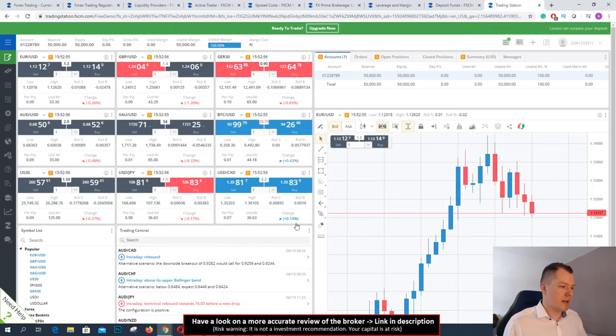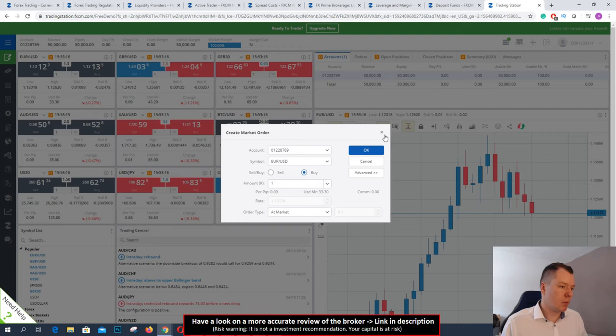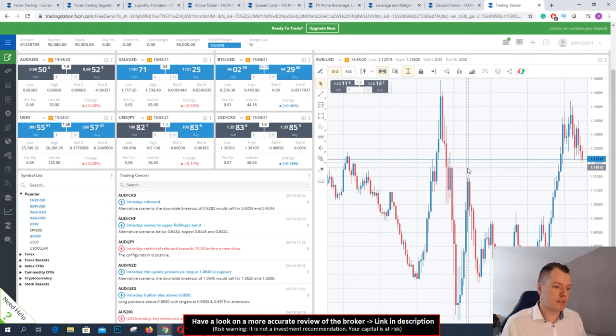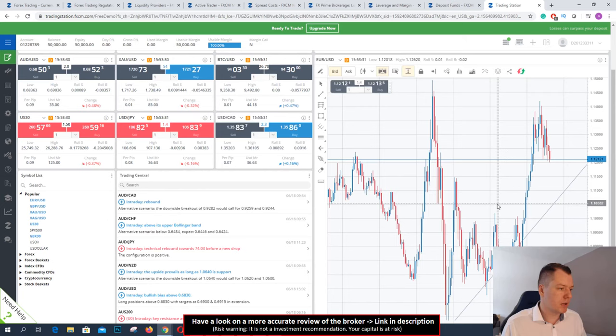Let's have a look at the order mask. If I click on buy here, you see you can type your account in, use a symbol and the amount. You see the pip value and the rate — order type at market or market range. You can also open pending orders and go long and short. Very easy to do with the market order. For analysis you can use different indicators. This is a very nice platform — it's customizable. You can see clear charting and easily use trend lines.